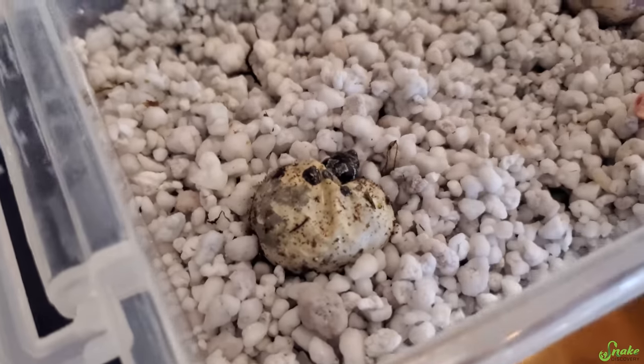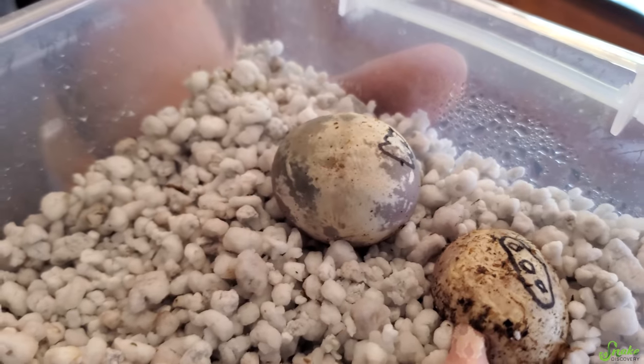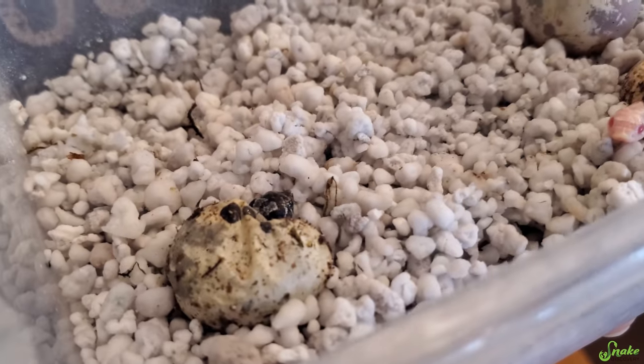And then we got two normals. And then a normal, and one we should cut. That looks like it's going to be axanthic. Yeah, that one I think we should go ahead and cut, otherwise we'll have no surprise and they'll all be out.